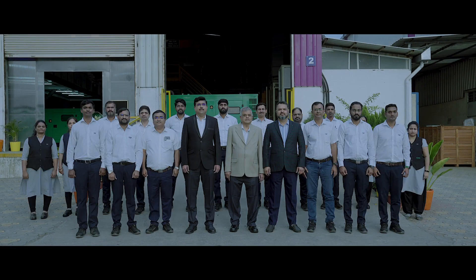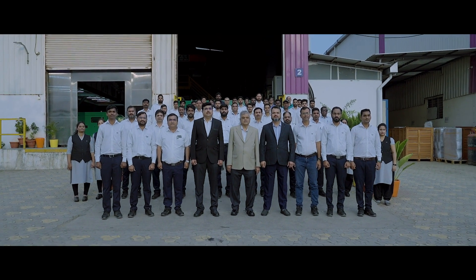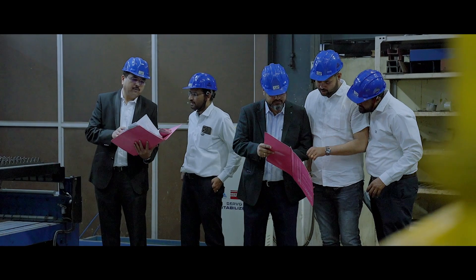Over the period, we have built a strong team of engineers who are growing with us and believe in our philosophy of customer first approach, zero tolerance on process deviation, and ethical business practices.